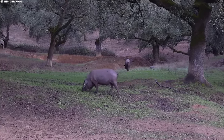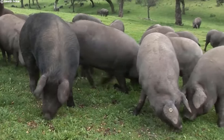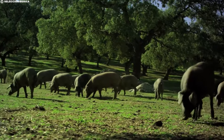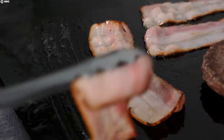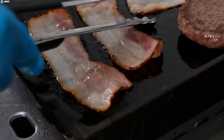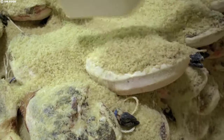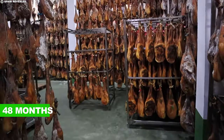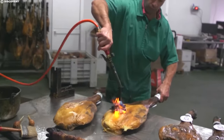The pigs roam freely, covering up to eight miles a day in search of various foodstuffs. This exercise, combined with their diverse diet, results in a perfect intramuscular fat structure. The pigs develop distinct white marbling streaks within the meat, enhancing both the visual appeal and the overall taste of the ham. Furthermore, the curing process adds to the cost — the meticulous salting, drying, and extended curing periods, sometimes reaching up to 48 months, demand careful attention and contribute to the final price.